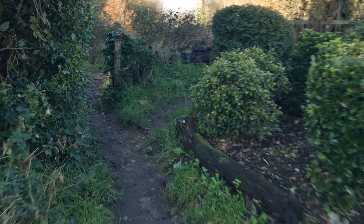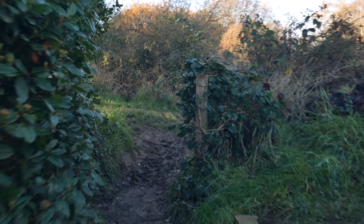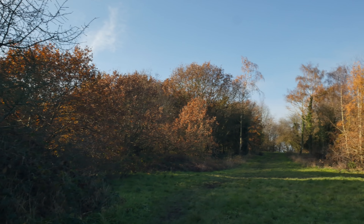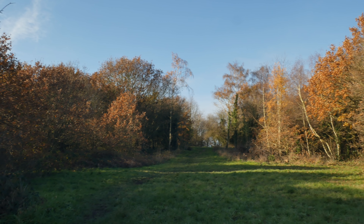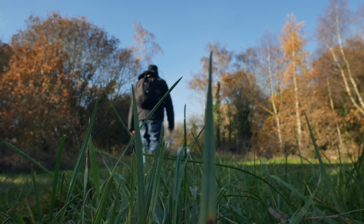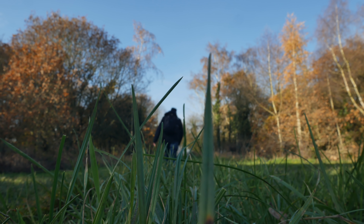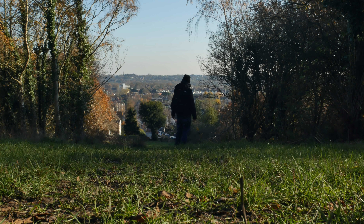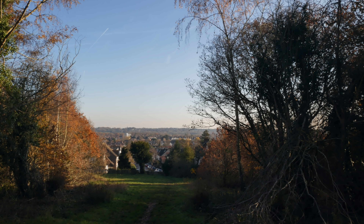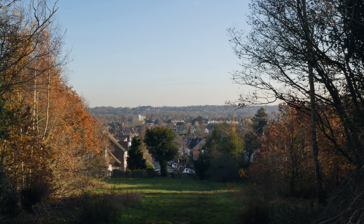At the end of Conall Avenue it's literally a dead end and we're just going to slip through a little gap in that hedge there. Now we start the ascent of the highest point in the London Borough of Waltham Forest, Pole Hill. It's quite good when you're ascending this first section just to stop, turn around, and enjoy the magnificent view.